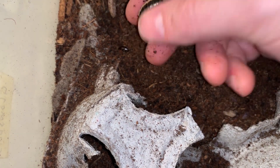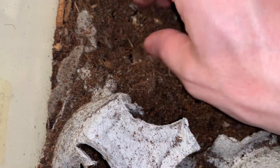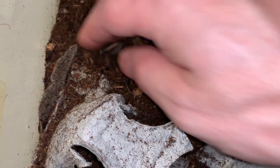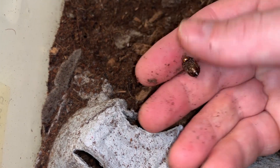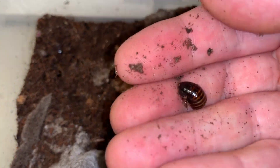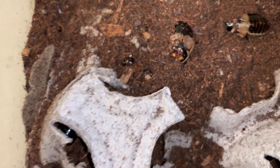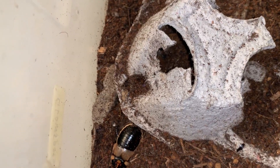Some other ones out here — that's another female. This is a really, really healthy culture of them here — very glossy through the whole life cycle.